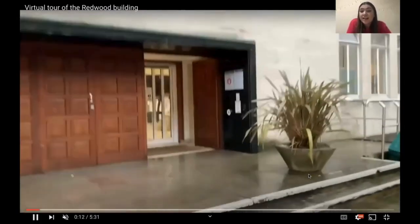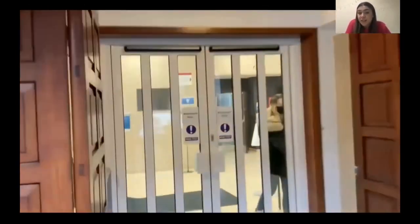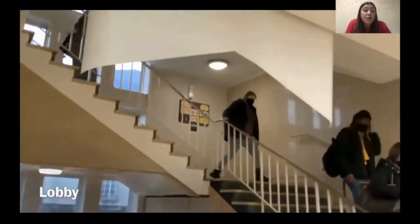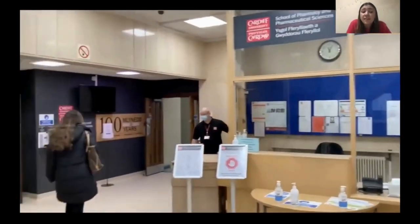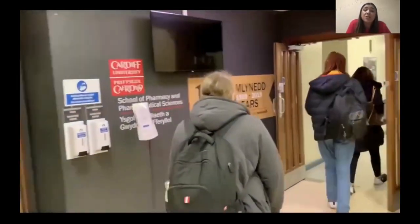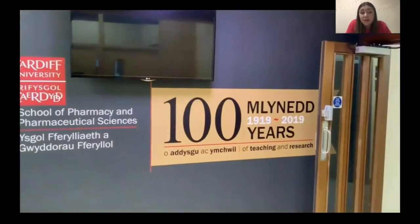Just entering into the Redwood building, the lobby is the first thing we will see on the way in. The school has a rich history — over 100 years of teaching and research is under its belt — but it's also incredibly forward-thinking and always looking to adapt its teaching and research to benefit the pharmacists of the future, which is why it consistently ranks among the top schools of pharmacy in the UK.